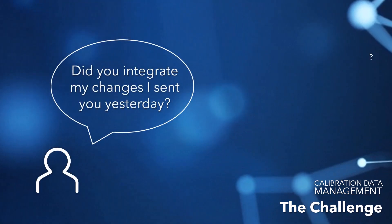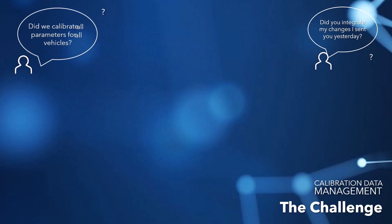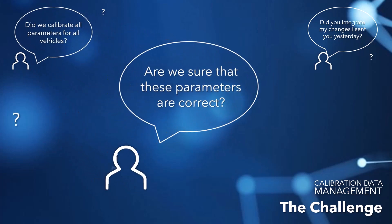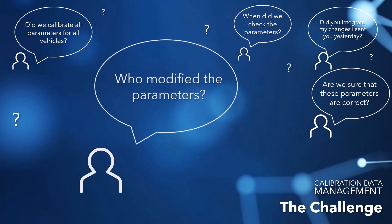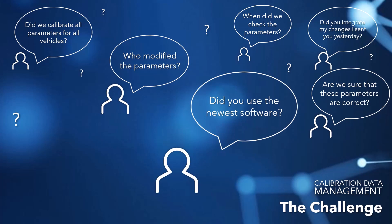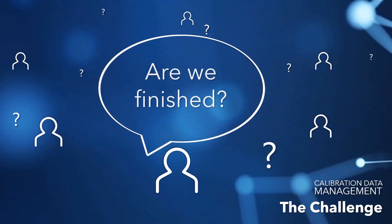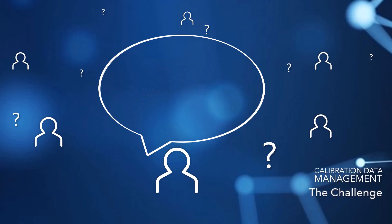Did you integrate my changes I sent you yesterday? Did we calibrate all parameters for all vehicles? Are we sure that these parameters are correct? When did we check the parameters? Who modified those parameters? Did you use the newest software? And finally, are we finished? And also, the question arises: who is responsible for what?